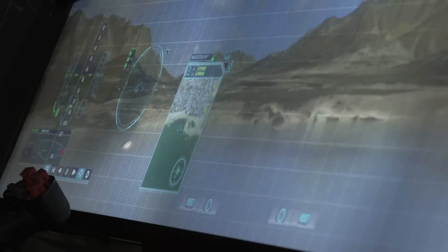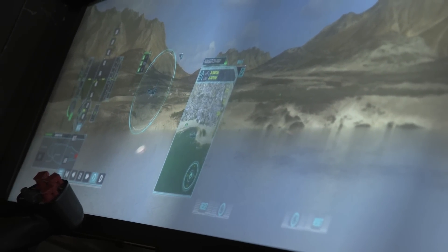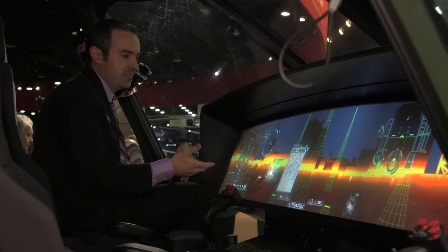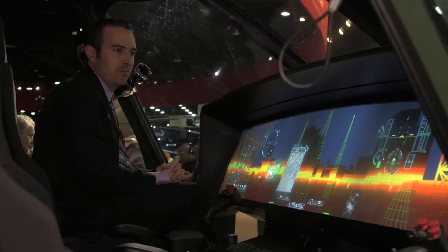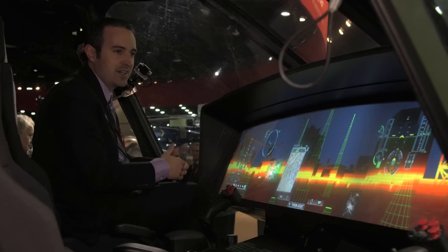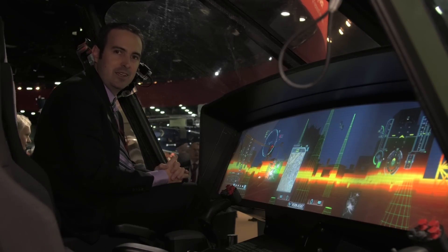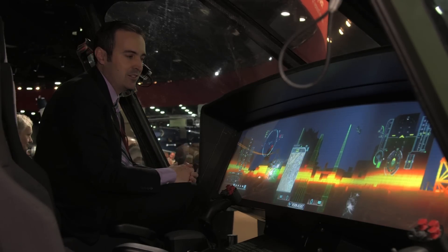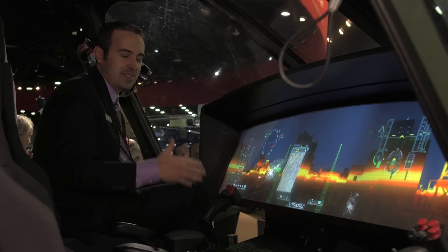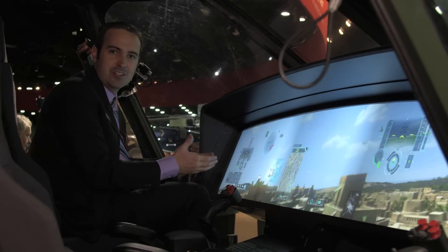That is where we feel we're headed in the next 10 to 15 years. We're very excited about this project and beginning the discussions. Is it perfect now? No. But we want to generate the discussion and help evolve this over time — help our programmers make it more robust and more reliable — so that when it does become operational, it helps the V-280 be the future vertical lift for the Army and aviation as a whole.